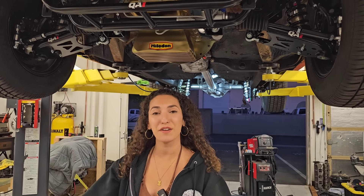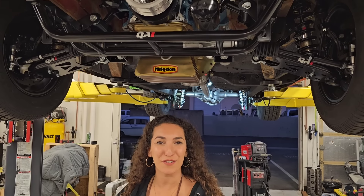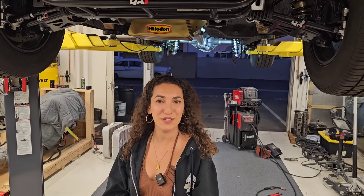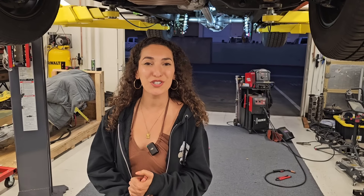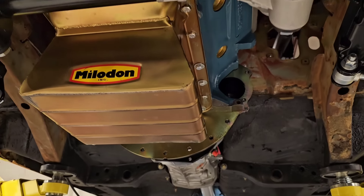That's gonna do it for this week's video. If you guys would like to support the channel, head over to gnarlyspeedshop.com and pick up some merch. We've got tons of products on the website, and any minute now we're going to have a brand new shirt design for Project Rum Runner. Be sure to keep an eye out for that and support the build. As always, we appreciate you guys watching and we will see you next time.